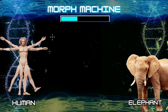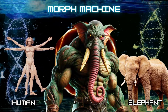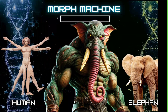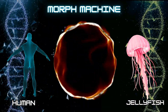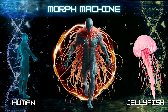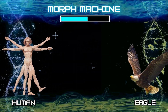Number 16: Human and elephant. Number 17: Human and jellyfish. Number 18: Human and eagle.